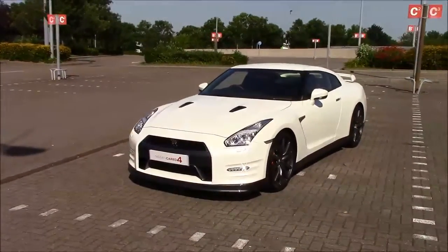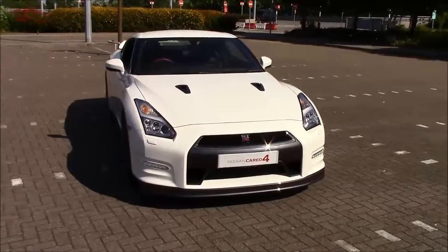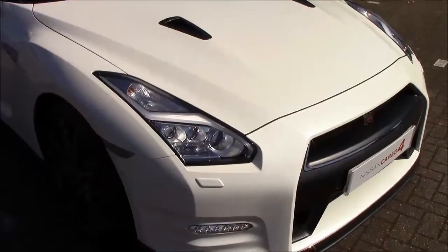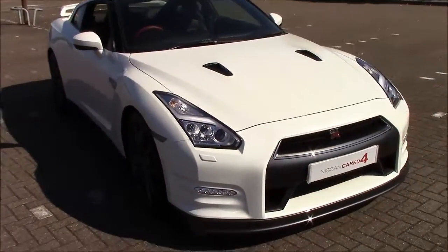On the outside we first notice the glorious Pearl Storm White — a lovely pearlescent colour which really pops in the sunshine like today. You also have daytime running lights and wide beam LED headlights.